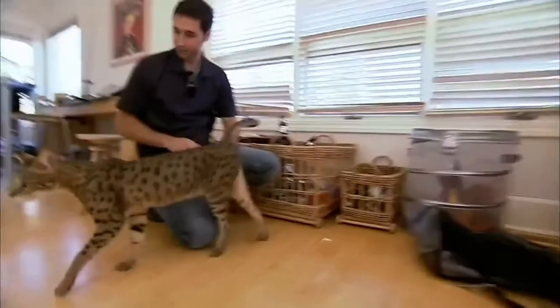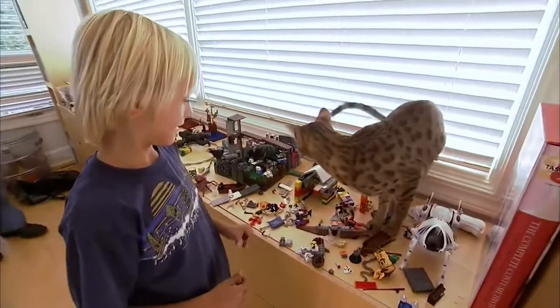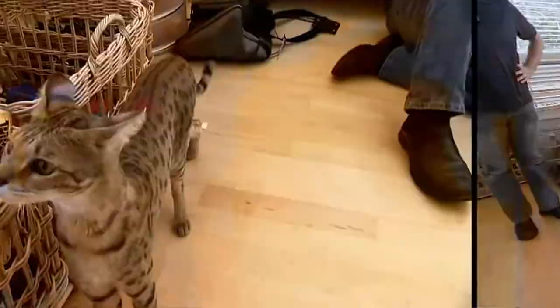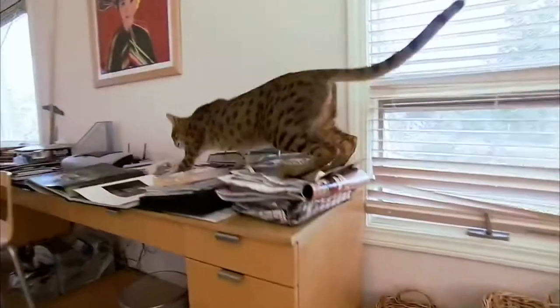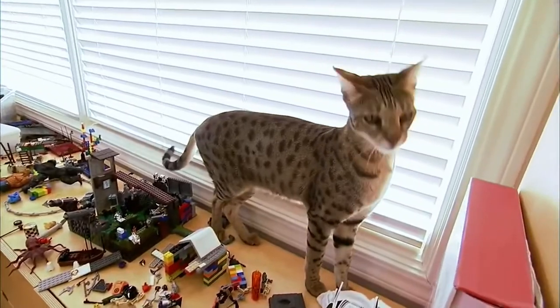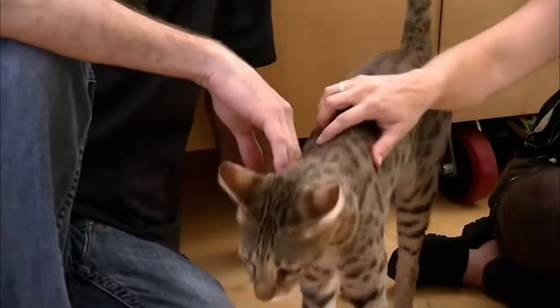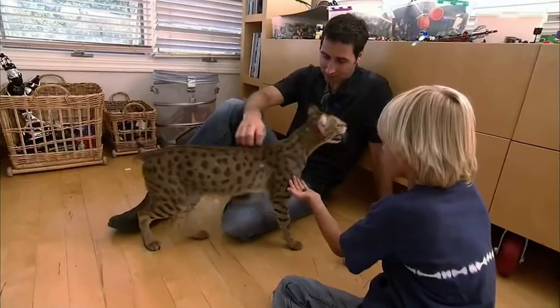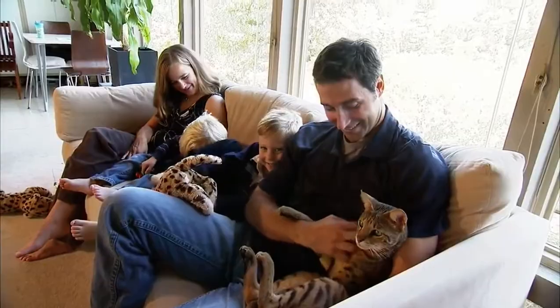Being from the wild, they come with some odd noises. They do something called a snake hiss, which can take you off guard. While all cats growl and hiss to express distress, the savannah has a more extreme hiss — closer to its wild days, imitating the snake hiss in times of danger.